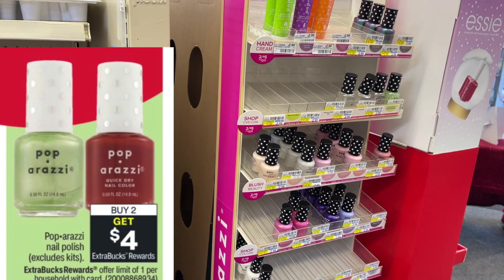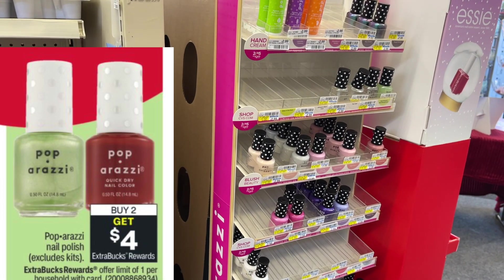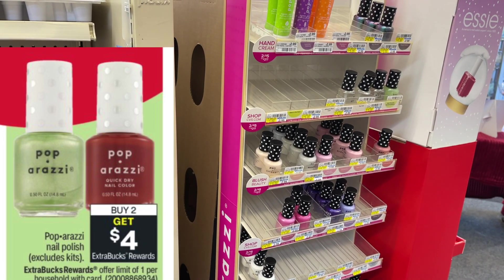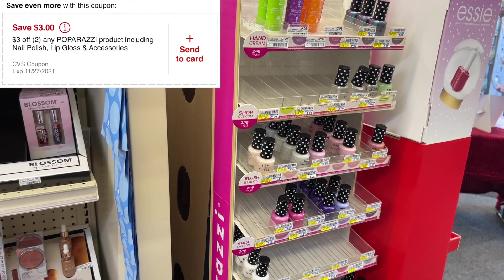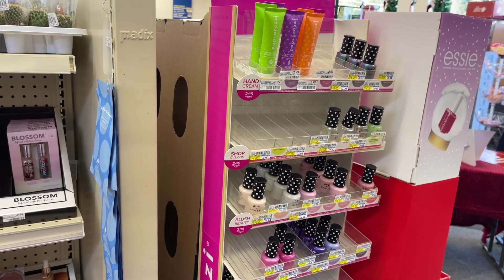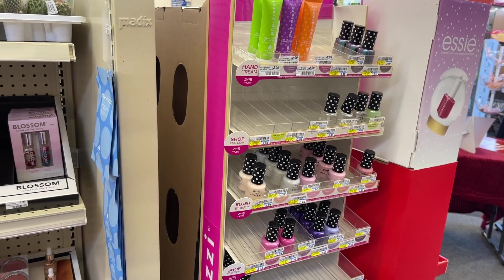Now we're going to get into some regular Black Friday deals. The first one is the Paparazzi nail polish — these are going to be on sale two for $5, and when you buy two you're going to get back a $4 ExtraBuck. I have a $3 off of two CRT that will lead me to pay just $2 at the register and get back $4, making two of these free plus a $2 money maker. If you don't have CRTs, you can still grab two of these for a dollar, which is a really good deal especially since we have beauty tracking right now.